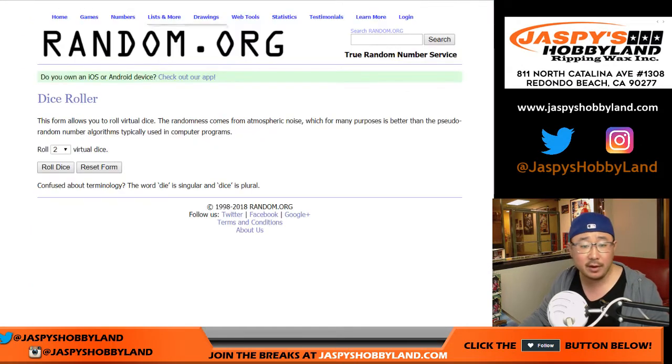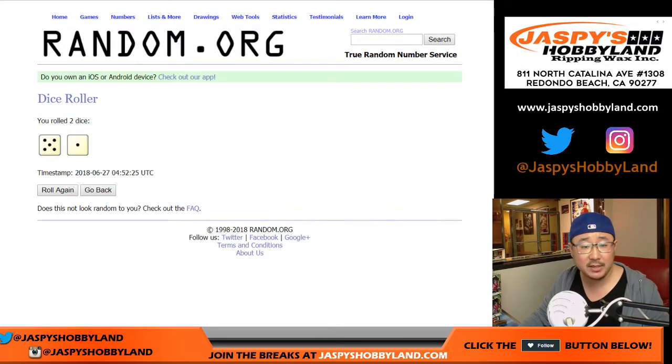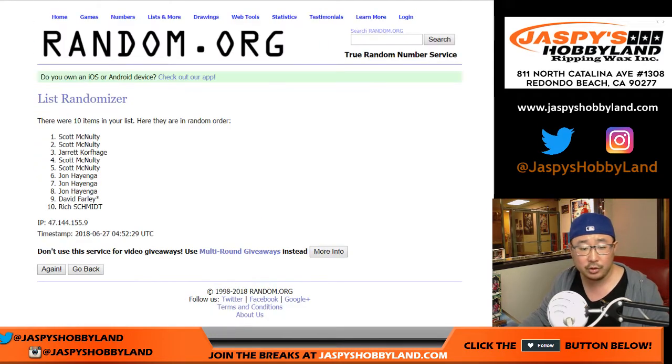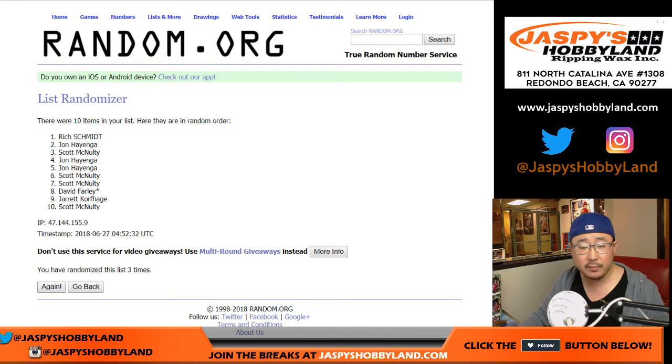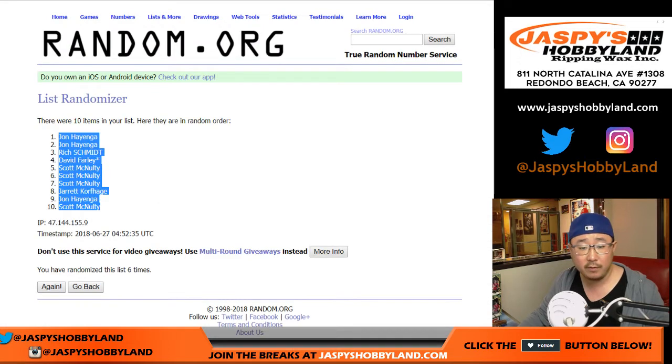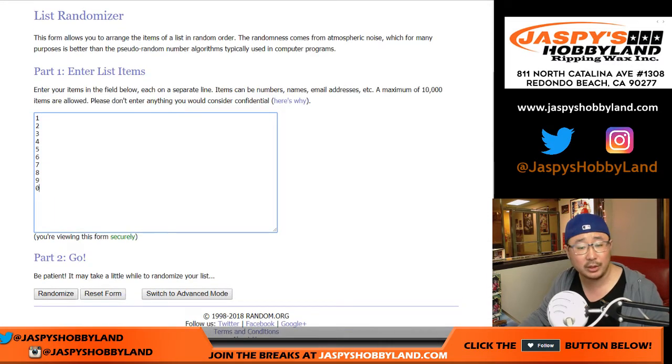There are the numbers right there. Let's roll the dice. Let's randomize each list. Five and a one, six times — one, two, three, four, five, and a one, six times. And then five and a one, six times for the numbers. Good luck numbers.